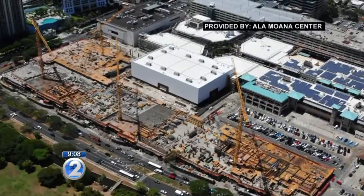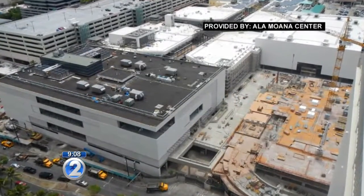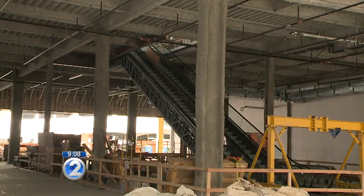To give you an idea of how huge the expanded EVA Wing is, it's larger than all of Windward Mall — just this new EVA Wing alone. This is where Hawaii's first Zara store will go. It'll be two stories.